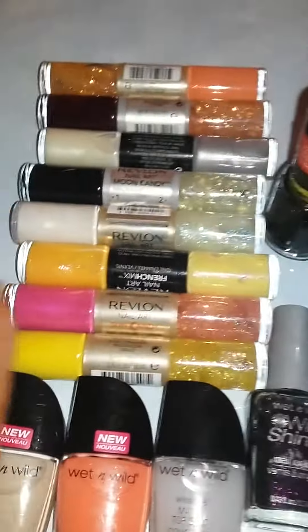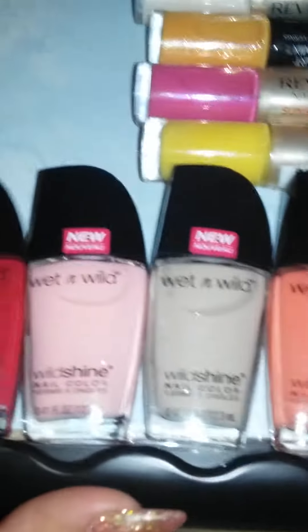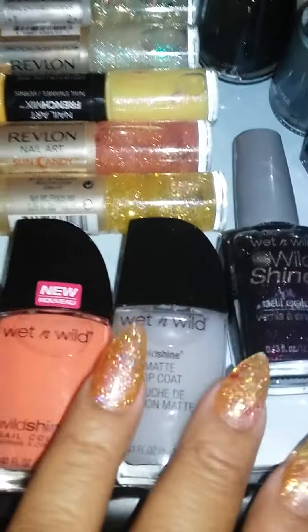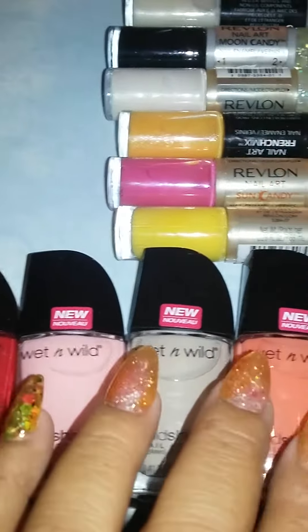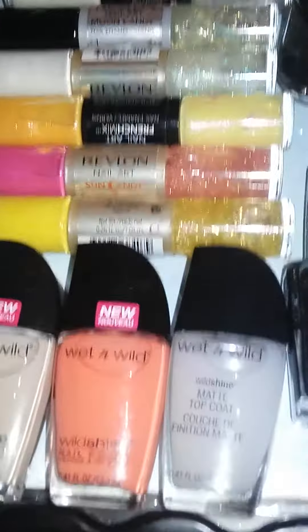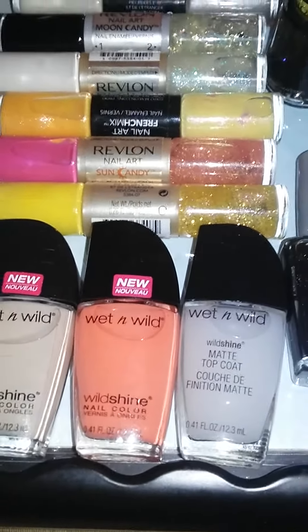Hey, hi guys, welcome again! This last one is going to be for nail polishes, and I need you guys to guess what you think I paid for these. I got these recently — I did have some before I moved to Florida, but these I got recently. I wanted to see if you guys could figure out how much I paid for each. Their brand is Wet and Wild.